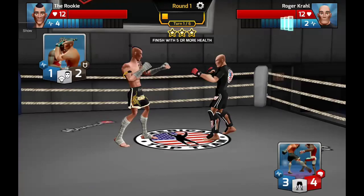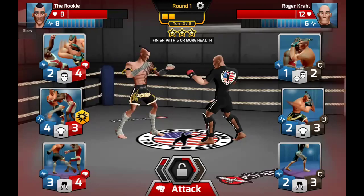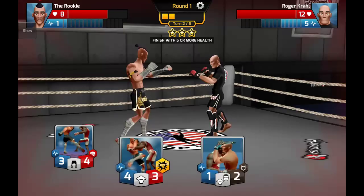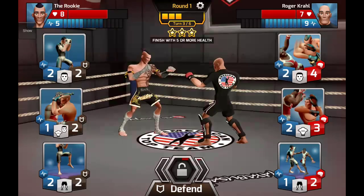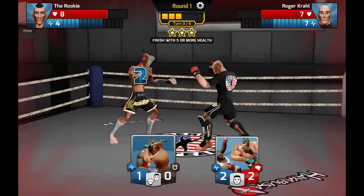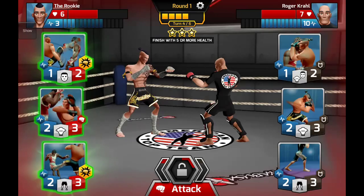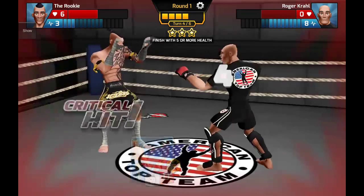Oh no, that was a silly move. Our target is to finish with more than five health — let's try our luck with a critical hit and hopefully it'll activate. It was blocked that time. I like double body-part defensive moves — it covers two areas in one. Going all out now to try and beat Roger. The critical hit secondary effect activated again and Roger is down!